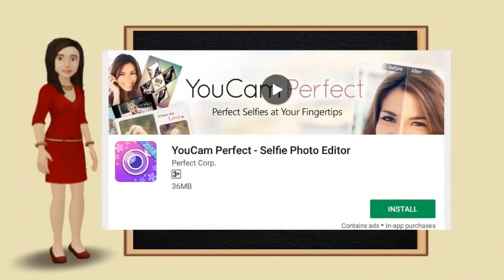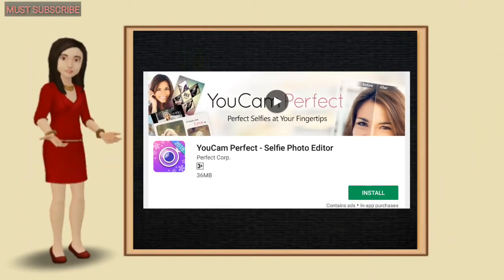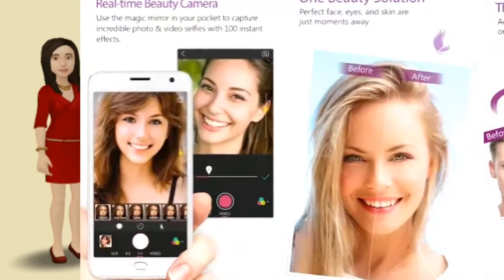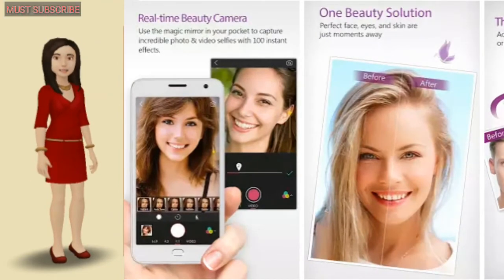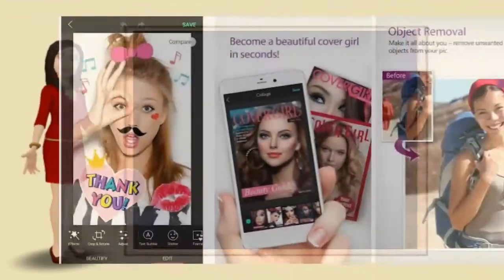Number one. Just edit photos with a full toolkit. Try effects and one-touch filters, photo crop and rotate, mosaic pixelate to blur the background, vignette, and HDR effect. Blur photos using background defocus, Gaussian blur, and other blur effect tools.